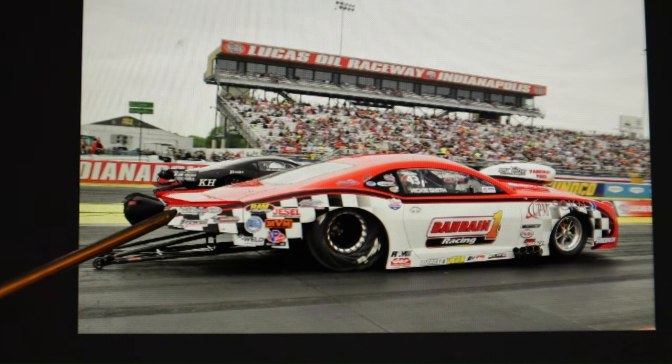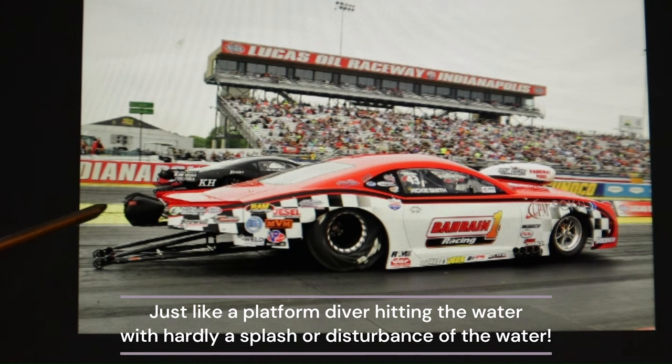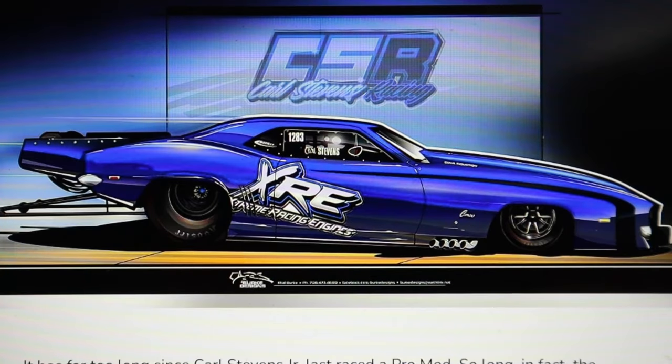Look at all the NHRA pro stock Mustangs, Camaros, and Dodges — they all look like that. They're trying to slice through the air. You can see the net hole it cuts through the air — the bottom of the fenders on the rear going straight up. It's clear as shown here.